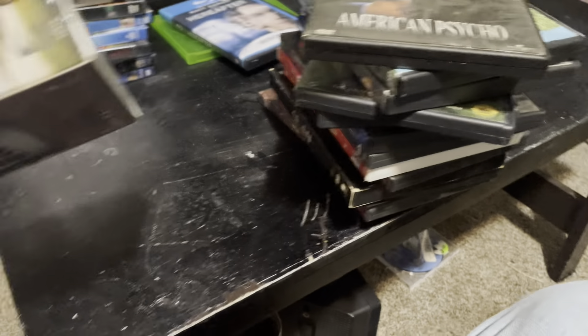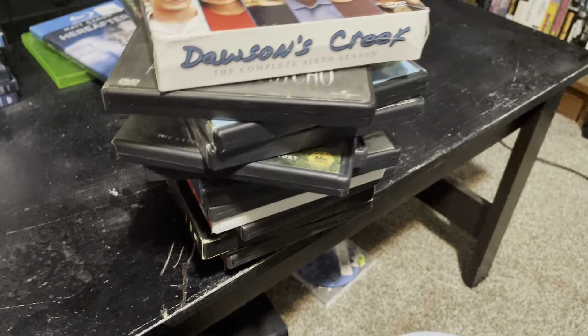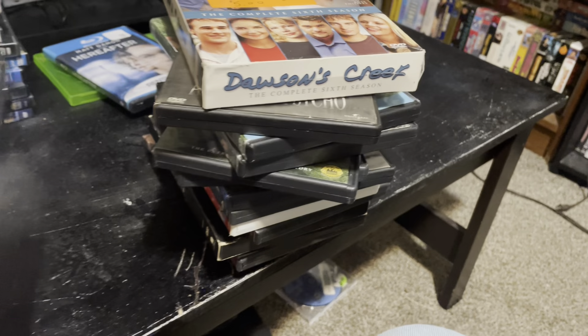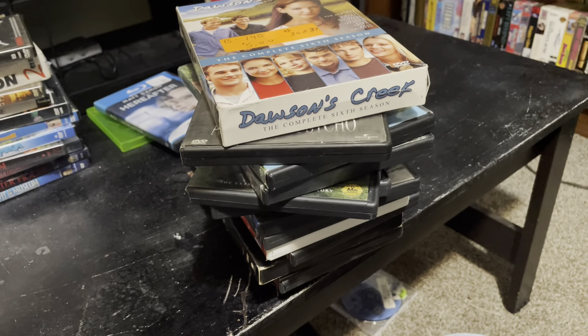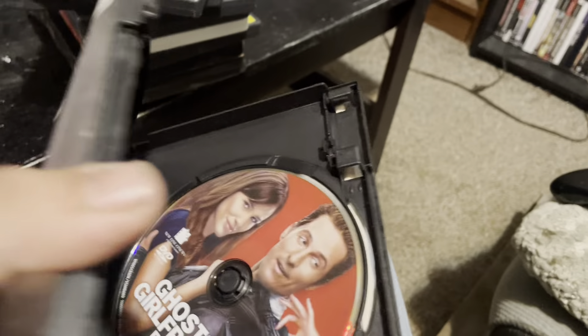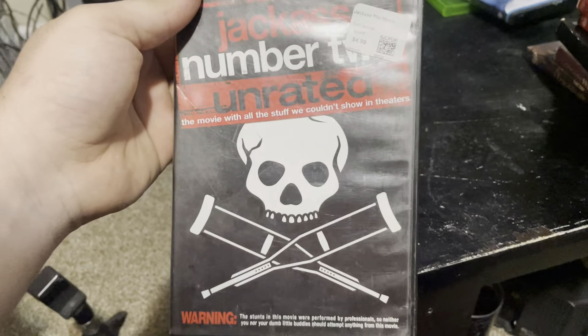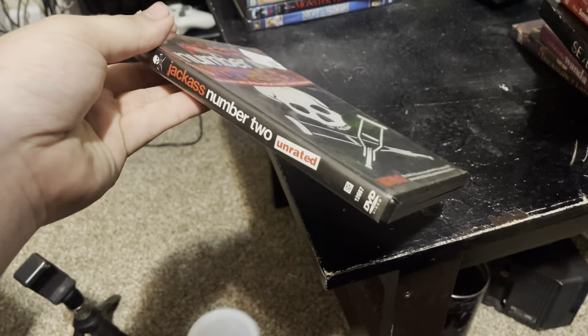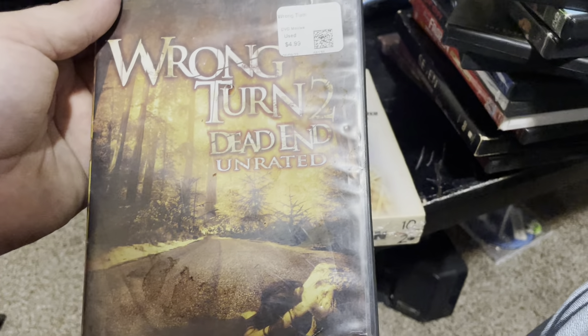We got Dawson's Creek — never even heard of that. We got Ghost of Girlfriends Past — it's in there. And then we got Jackass Number 2, unrated. Red Skeleton, which is an old classic — and that's actually factory sealed, so that's pretty cool. Wrong Turn 2: Dead End, unrated.